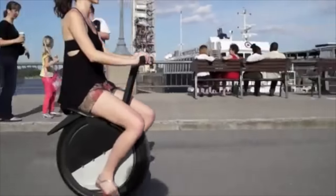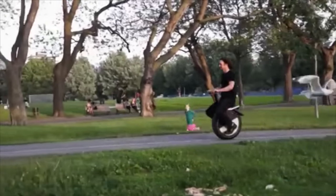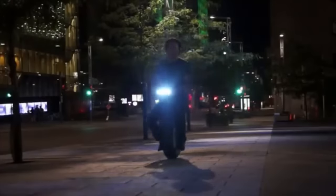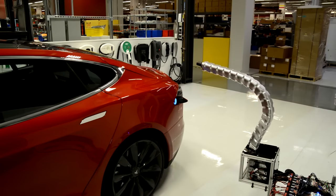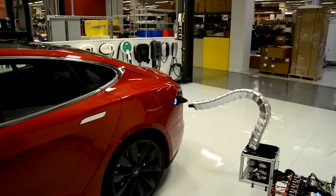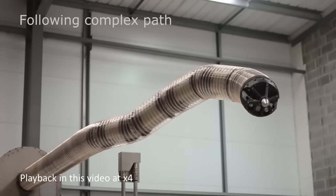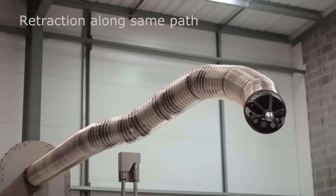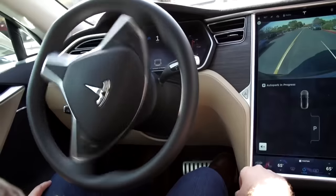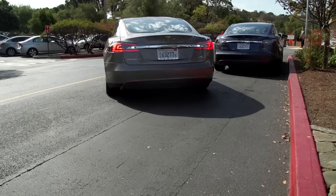Number 31: Moto Pogo — a self-balancing motorcycle. Lean forward to speed up, lean back to slow down. Number 30: Snake Arm Charger — a snake arm that can be fitted with a multitude of different functions at the tip. It can support up to 6kg of equipment. Number 29: Tesla Autopilot — allows the vehicle to steer, manage speed, scan for a parking space, and parallel park on command.